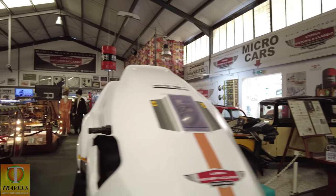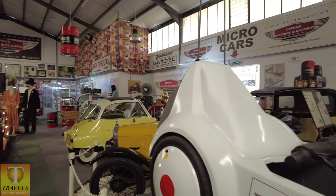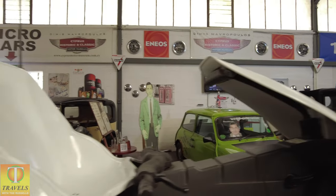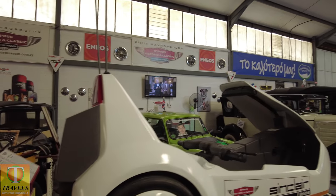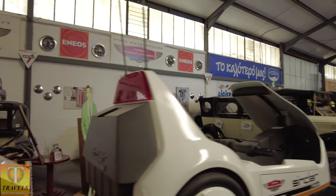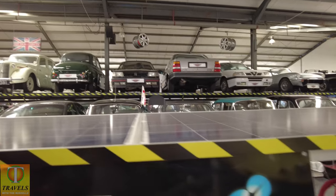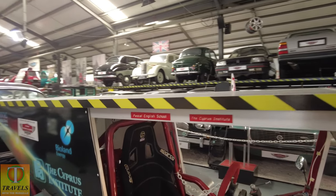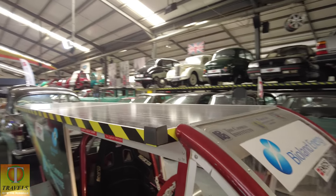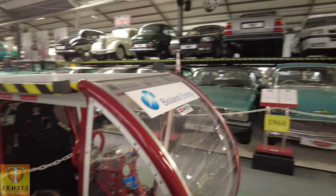And the Sinclair C5, of course. The man before his time — his designs were a bit way out, but he had the electric transport idea well and truly sorted. I remember doing the solar runs in Paphos — how far can a solar car go? It's something we're not short of in Cyprus: solar.